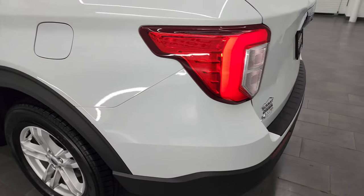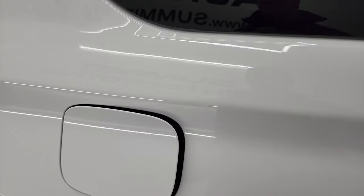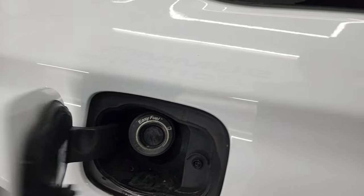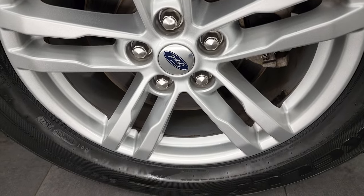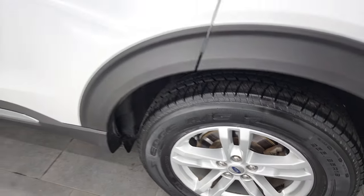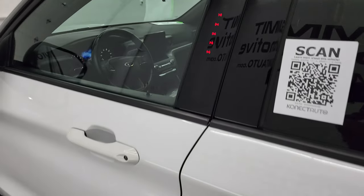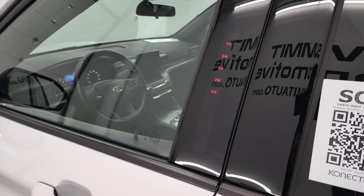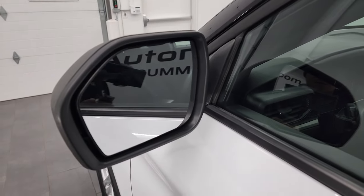LED tail lamps there. Coming around the driver's side once again, you can see this one has the capless fuel fill, which is a really nice feature — never get gas on your hands again. The back rim is in excellent shape. Down the rest of the side of the vehicle looks really good. This one does have the driver's side door code entry, and I do believe we have the code for this one. You get blind spot monitoring in the mirrors.